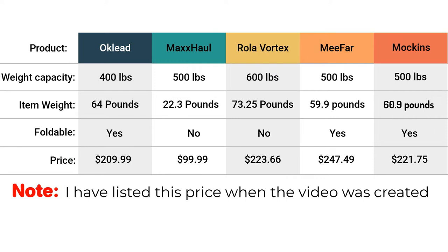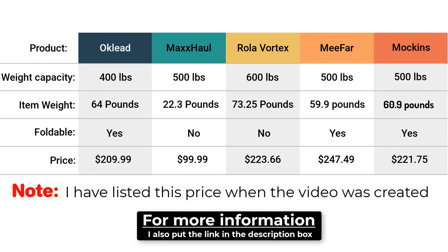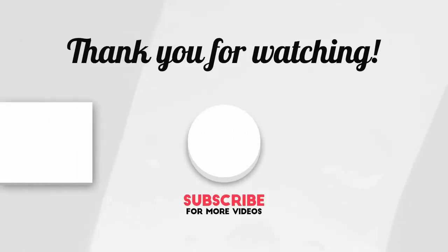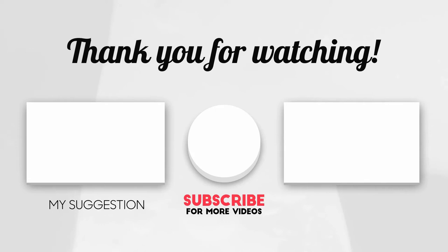Those are the top 5 best hitch cargo carriers, and here is the comparison chart. Take a look and see which one is the best fit for your needs and suits your budget. If you are interested in any of these products, click on the link in the description below. Let me know in the comments section which cargo carrier you like the most. Make sure to subscribe if you haven't already, and thank you so much for watching.